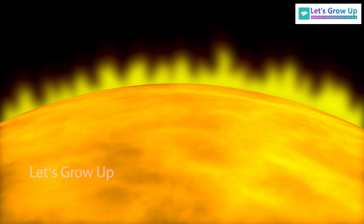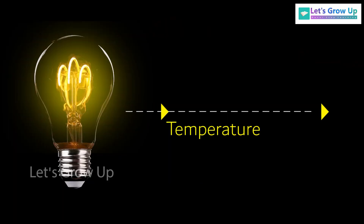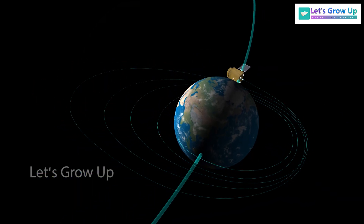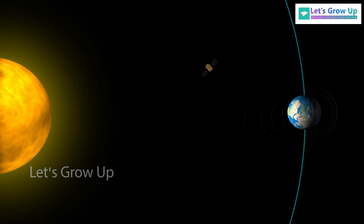Though the sun does not have a solid surface like Earth, the fundamental principle says that temperature typically decreases as you move farther away from a heat source. But here, the outermost layer is hotter than the surface layer. This unexpected temperature variation is known as the coronal heating problem, and scientists have been trying to figure out why it happens for many years.